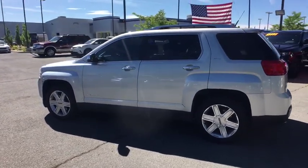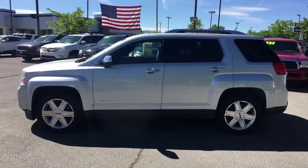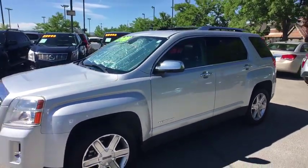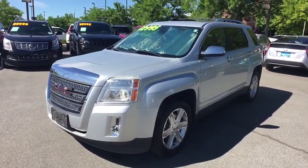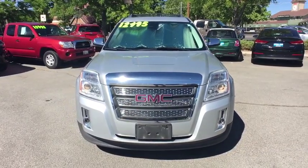This vehicle has less than 100,000 miles. Here are some of this vehicle's great options: power liftgate, all-wheel drive, keyless entry, remote engine start, backup camera, leather-wrapped steering wheel, driver lumbar, power steering, adjustable steering wheel, front floor mats, ABS four-wheel.